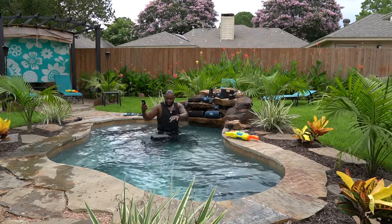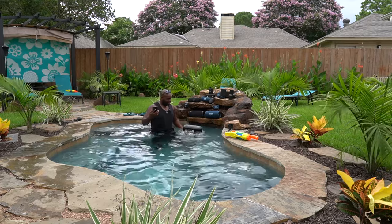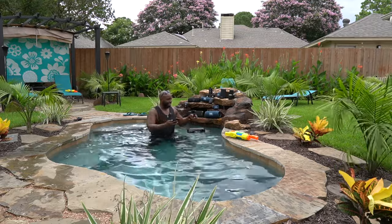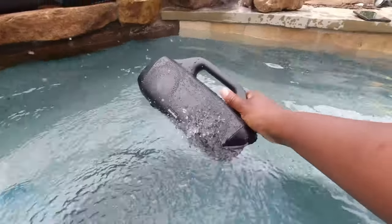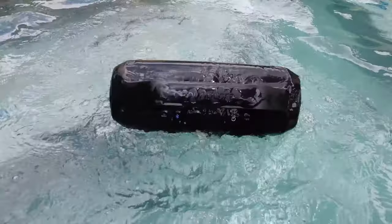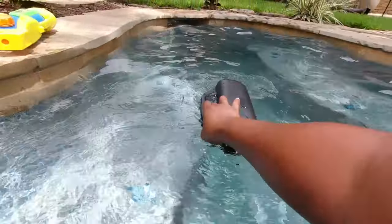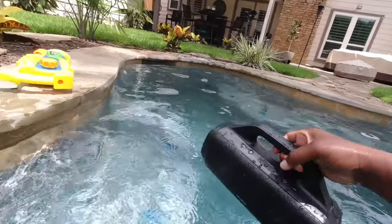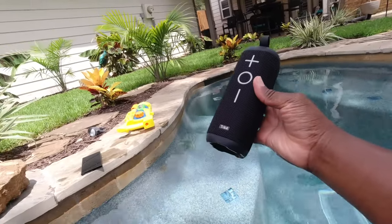It floats and it's still beating. It does float, but it floats face down, so you cannot listen to it in the water. But it will survive. There's your Tribit Stormbox right there. It's taking a long time to come up, but it's still playing — you can see it's still giving you that 360 sound under there. It does float, but it doesn't have as much buoyancy. Wait — it turned off. Does it not work anymore? Okay, we're good. It's still beating.